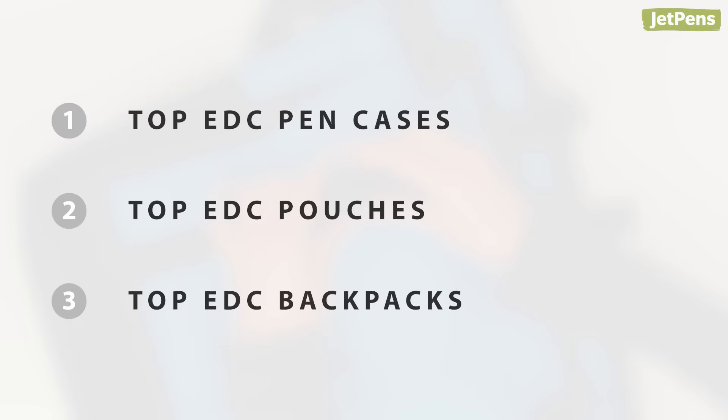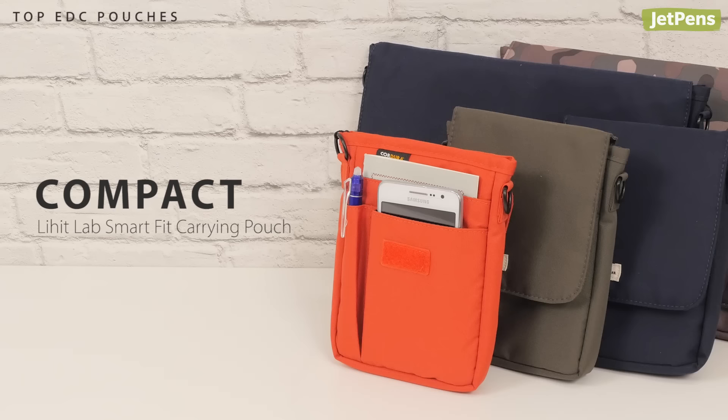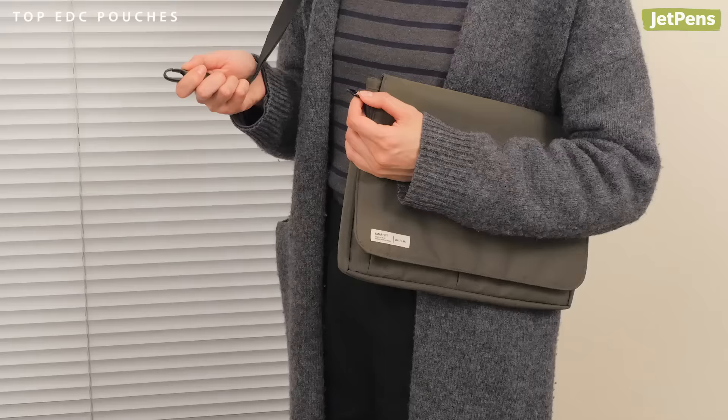Top EDC Pouches — Compact Choice: When it comes to the perfect everyday carry pouch, the Leihit Lab Smart Fit Carrying Pouch can't be beat. It comes in two sizes to fit everything you need. You can carry it like a clutch or get a strap to turn it into a shoulder bag.